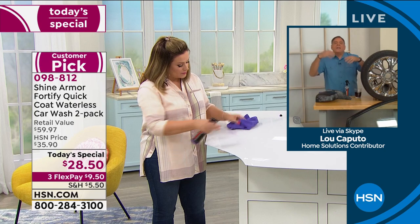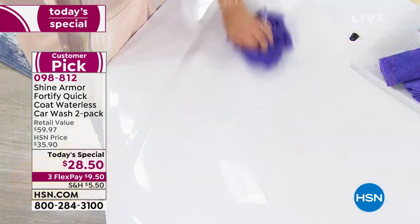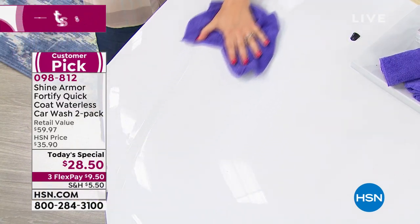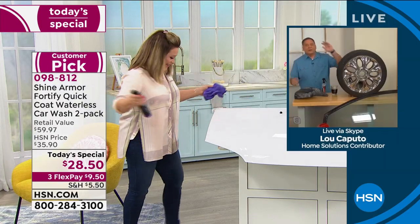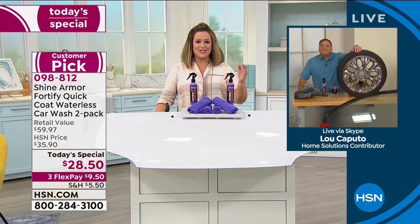After treatment, if there were minor scratches or little swirls, it helps reduce the appearance of those. It's also going to help it stay cleaner — the pollen's not going to stick as easily, the dirt won't stick as much, bird droppings, bugs, love bugs — tis the season here in Florida.